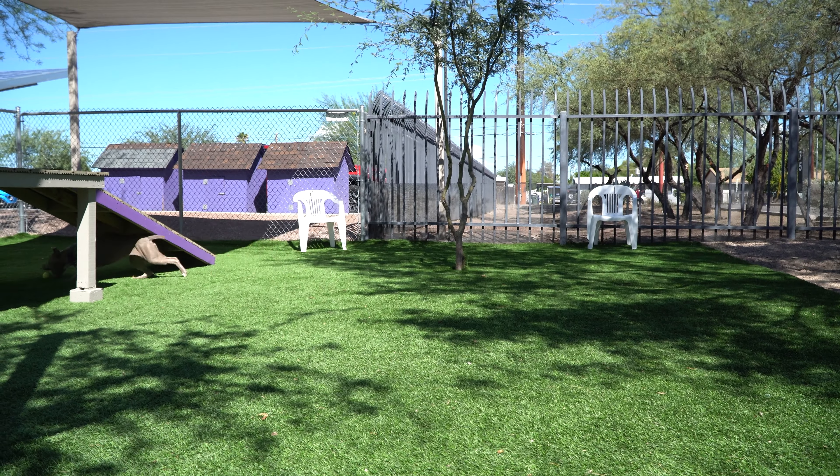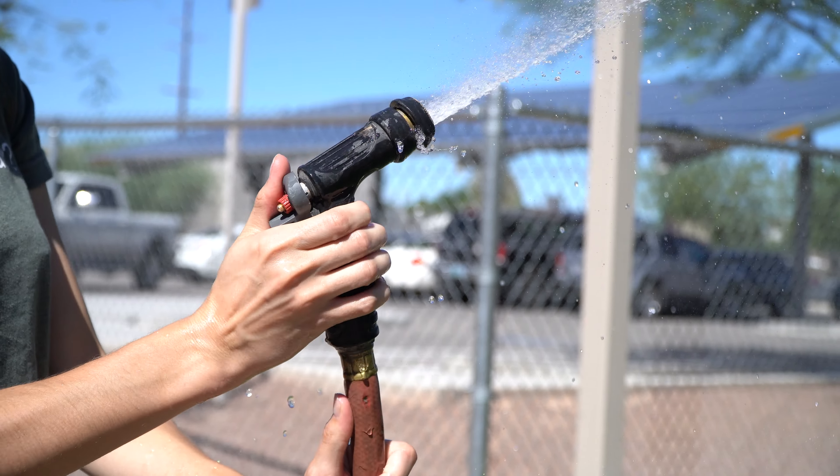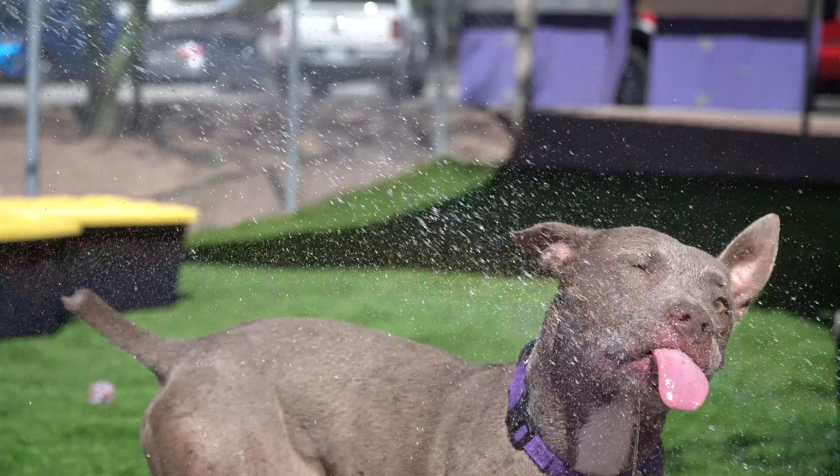When you come to HSSA, ask to meet Purple in a play yard. You're bound to have a blast while playing catch or cooling off in the garden hose.